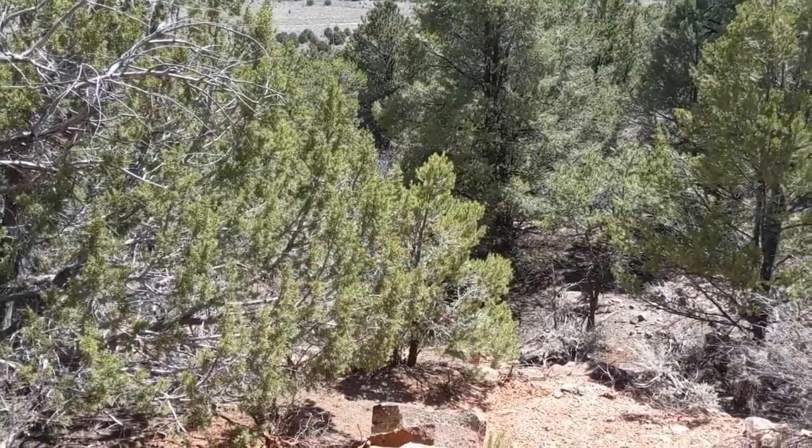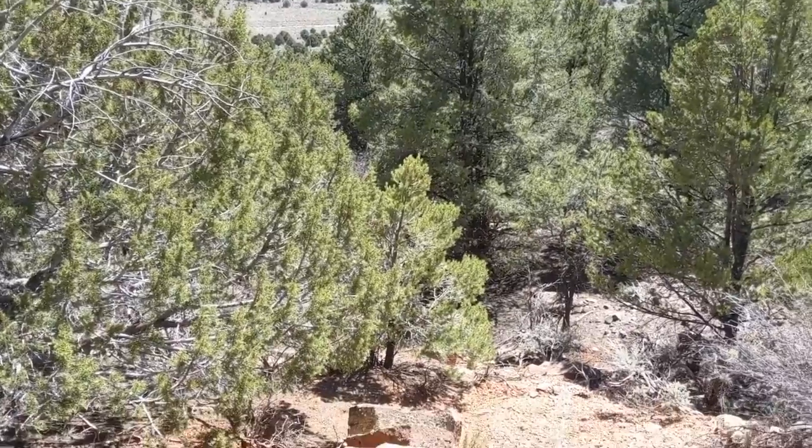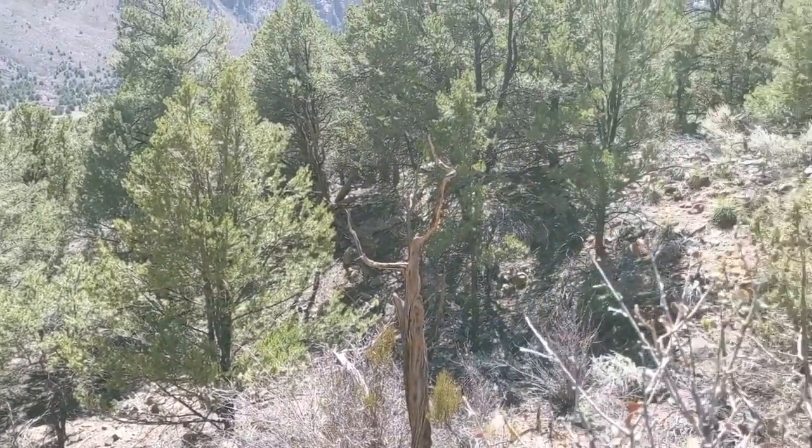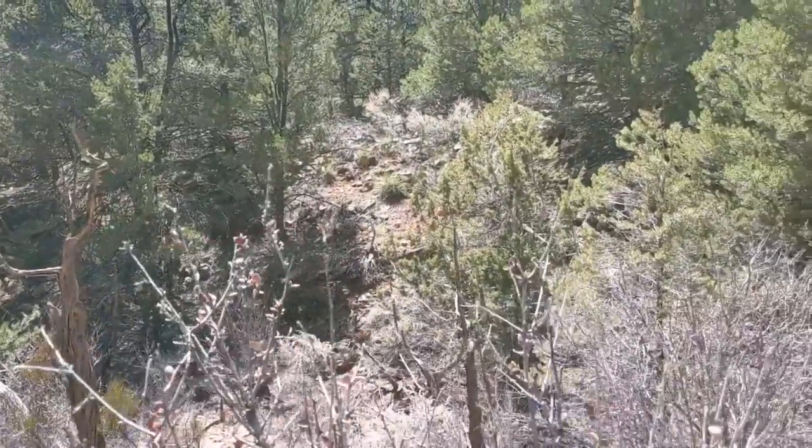Hiked up a little bit further here up on the hill — it does get a little steeper on top, but you've got some beautiful trees and different cactus.